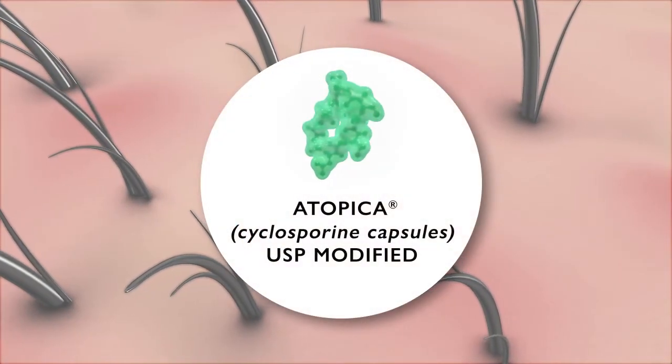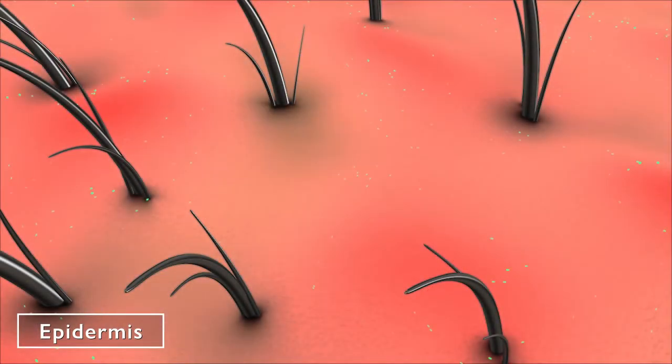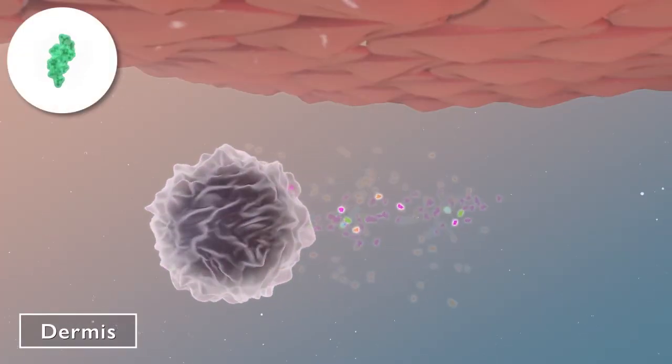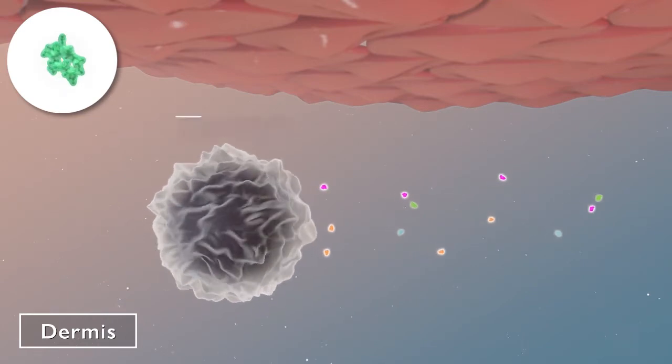Atopica, used in the control of canine atopic dermatitis, accumulates in the skin. Its principal action is to suppress T cell activation and cytokine production at the site of inflammation.